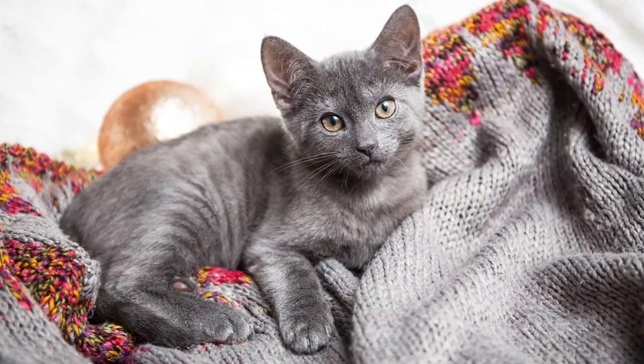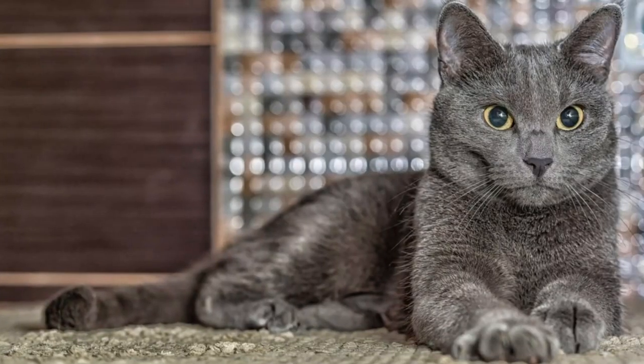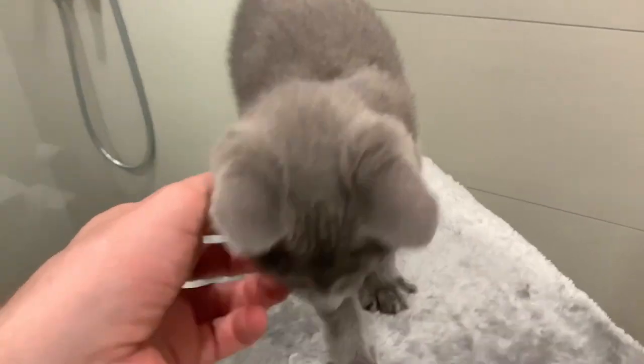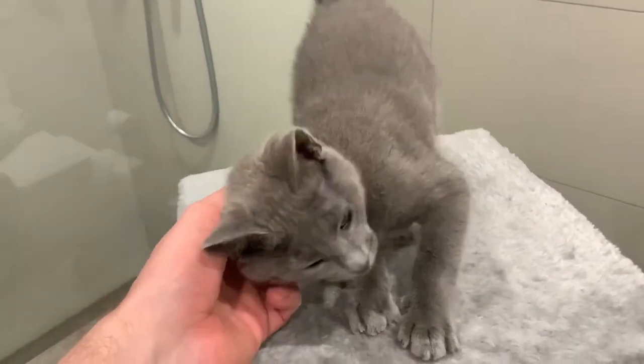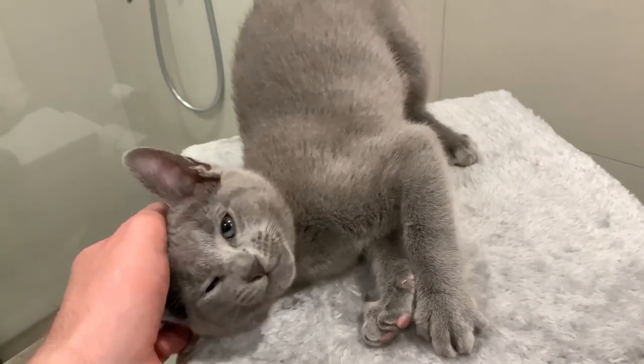Plus, they're known for their gentle and affectionate nature, making them wonderful companions for anyone, allergies or not. Just look at how these lovable kitties bring joy to their owners' lives without triggering those dreaded allergies. Who wouldn't want such a charming feline by their side?